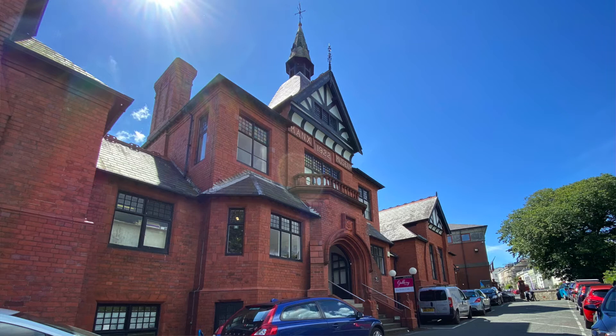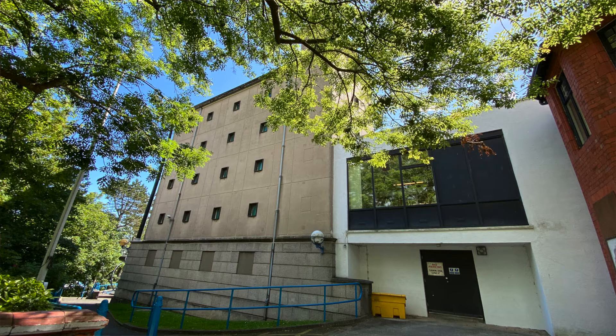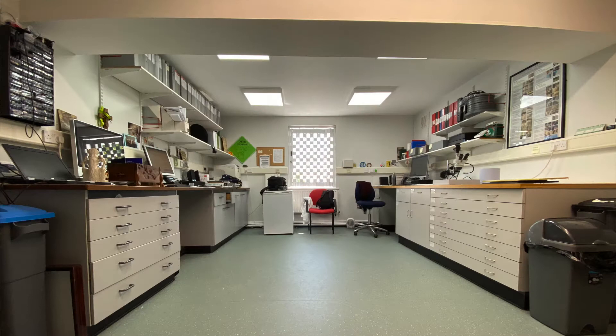We have a large museum here in Douglas, the Manx Museum in which we're sitting. But we also superintend 13 monuments and sites around the island. And of course, there's the National Library and Archive in which Emma is based. We're sitting here in our studio and there's just the two of us working here in conservation.